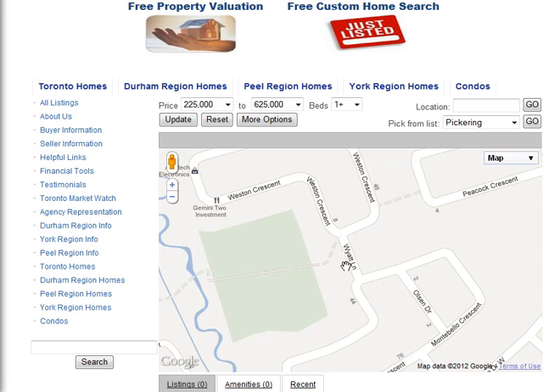If you are interested in receiving newly listed properties, click here on Just Listed and you can receive listings based on your criteria.